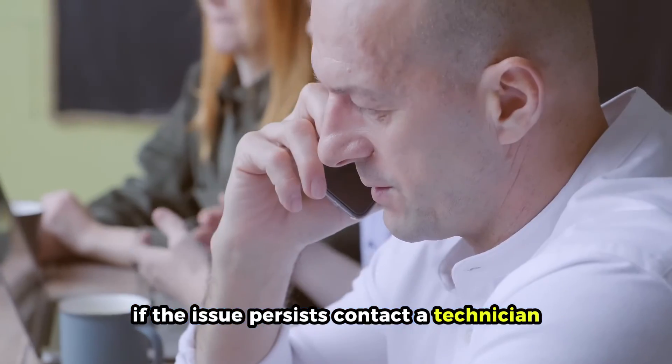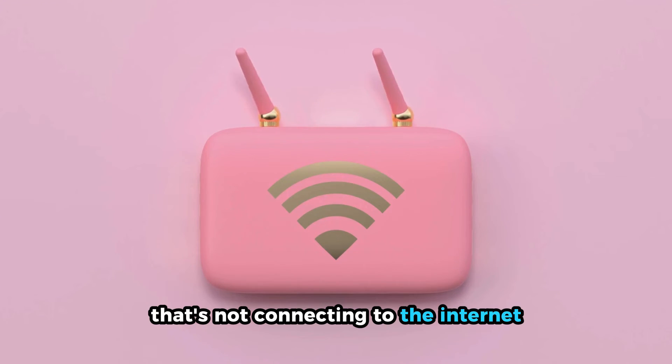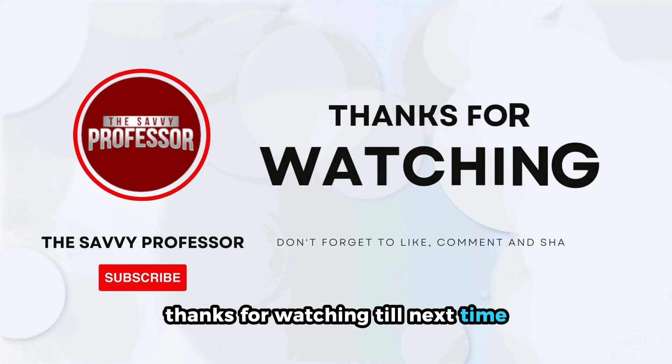If the issue persists, contact a technician. And that's it — fixing your modem that's not connecting to the internet after a power outage is just that easy. Thanks for watching. Till next time.